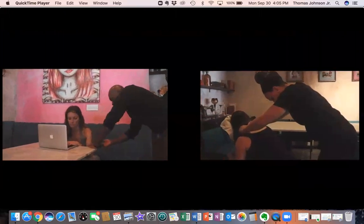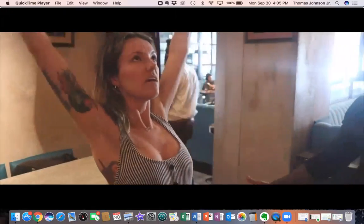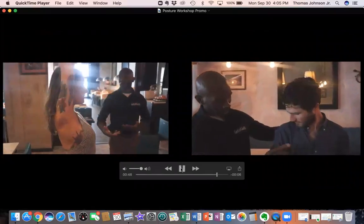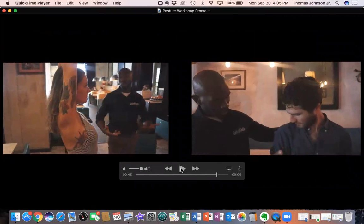Everyone has different problems, so we pinpoint their problem. After we go over the various assessments and after pinpointing the problem, we go over our MPI four points of posture, which helps them get a better understanding of their body alignment and steps they could take to help create the posture over time.